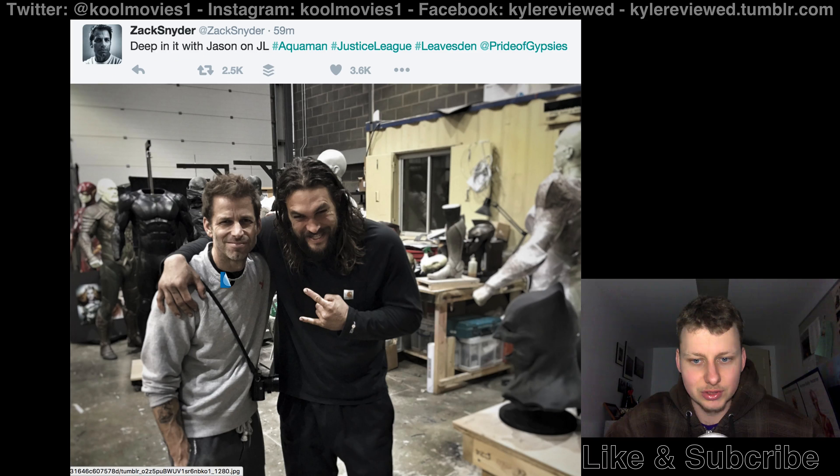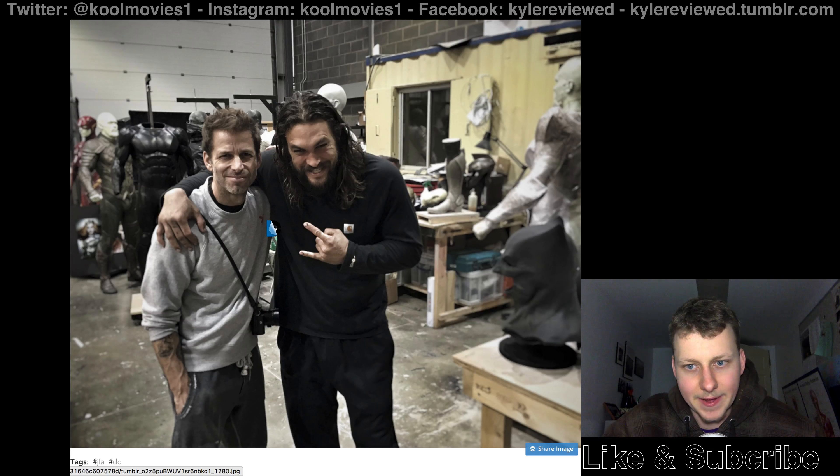So here we got a cool shot of what looks like a Flash costume, an Aquaman costume, a Batman costume, and who knows what that could be, and all kinds of different stuff. We have the Bat Cowl, and we have Jason Momoa and Zack Snyder, obviously. I guess he's just taking photos of different props and stuff like that, so it's kind of cool.